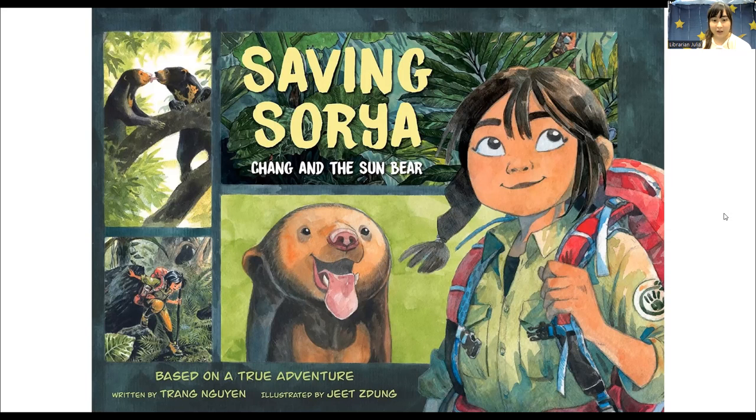Her main job is to help raise a baby sun bear named Soria, who we see on the cover here. The two become very attached to each other, which is great, until Chang has to get Soria ready to live on her own in the wild. It isn't easy to find a safe home for Soria, and it's even harder to let go and say goodbye to her.